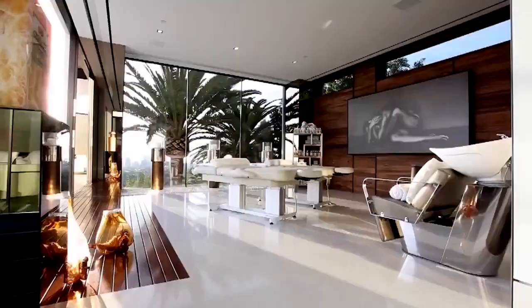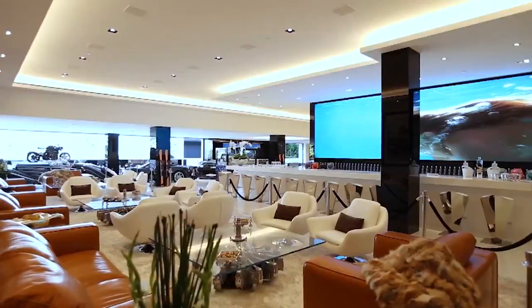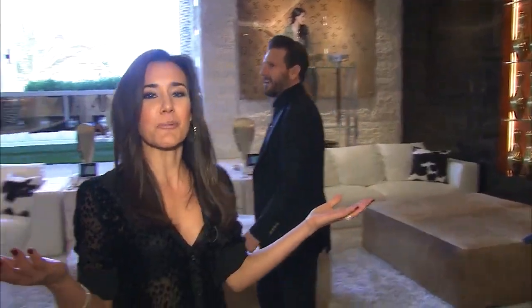It's much more than just a mansion. You have your own hair salon. You have two massage tables. We also have the largest 60-foot jumbotron screen. You can watch movies, games. It's like an amusement park here.